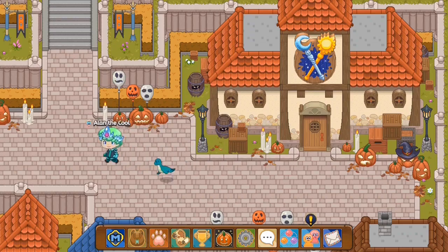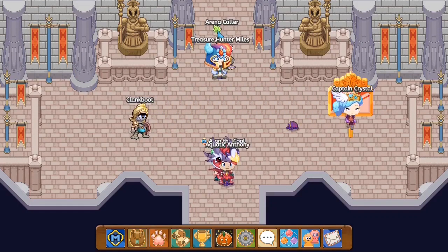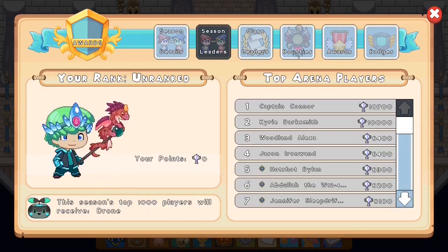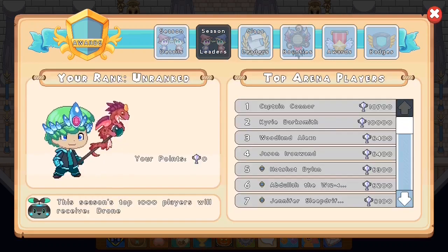Now I'm going to test this armor out pretty soon, but first we're going to check out the new arena season, because the first of every month means we get a new arena season. Let's click on the arena and see what season it is — it's the Contest of Champions, November 2020, and it ends in approximately 27 days. Under 10 hours in, someone has already managed to do 107 battles. This is absurd — it's super hard to get into the top thousands now.